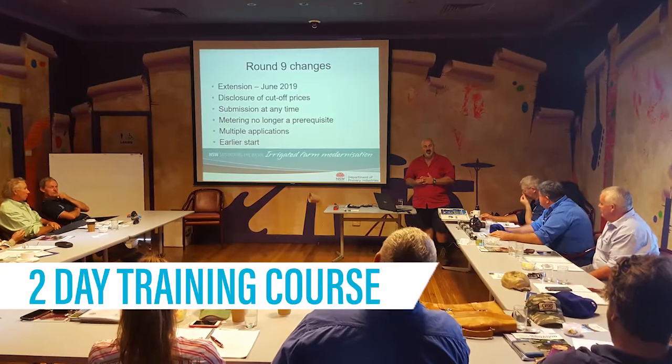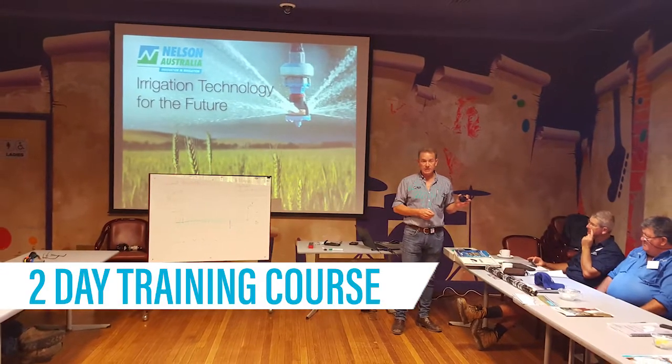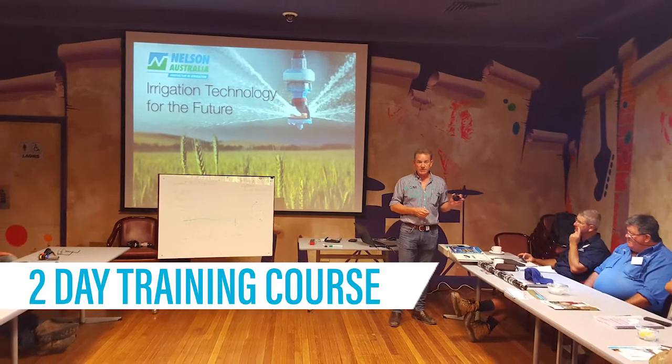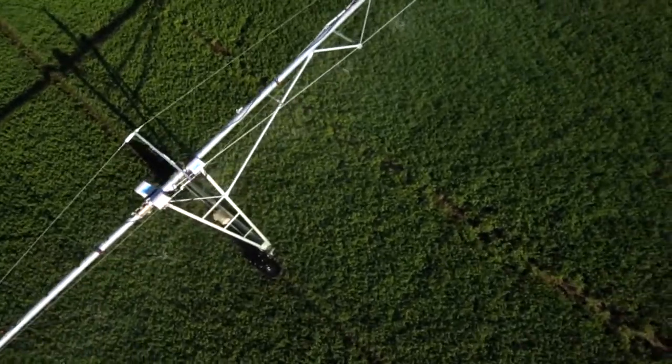Irrigation Australia runs a two-day training course designed to provide students with the latest technologies and innovations of Centripivot and Lateral Move irrigation systems. This course is really designed for anyone looking at installing, maintaining, and/or using a Centripivot and Lateral Move system.